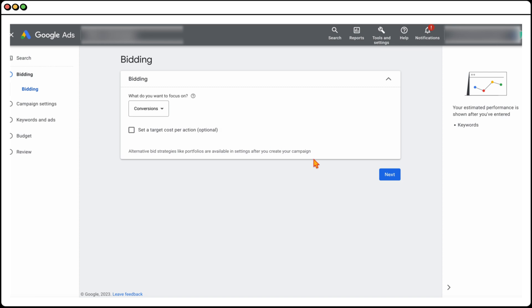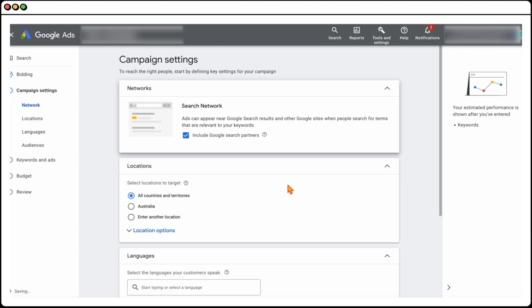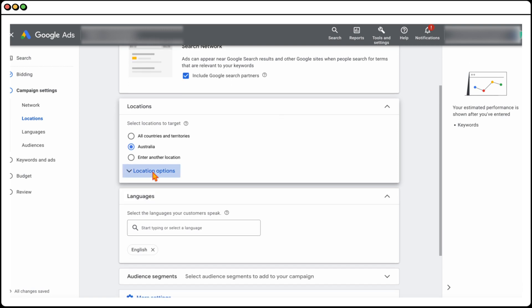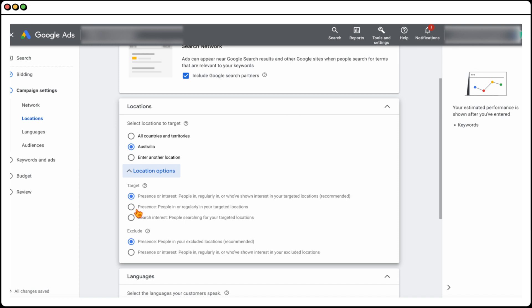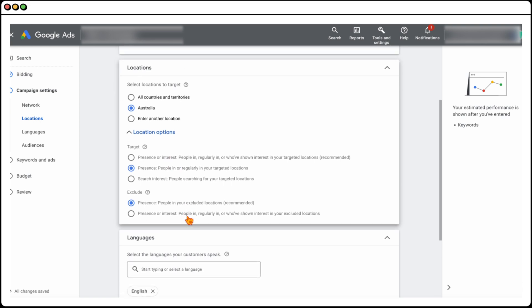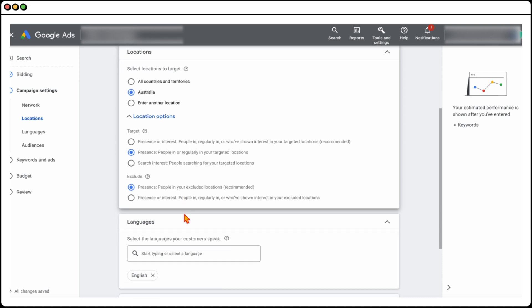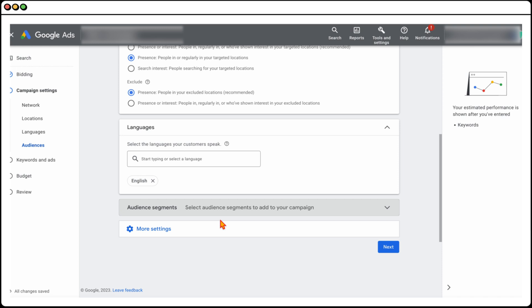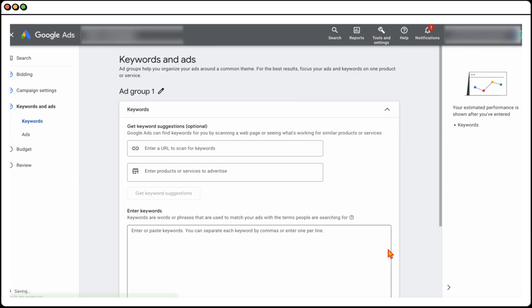Go through the standard setup steps — I have other videos covering all of these options in detail. For this example, we're selecting Australia as we want to target all of Australia. With call campaigns, I'd generally go into Location Options and select the Presence option, because you only want people physically in Australia calling you, not just people interested in Australia — this helps block out spammy-type calls. I'd also highly recommend adding in audience segments, though we won't cover that here as I have separate training videos on that.